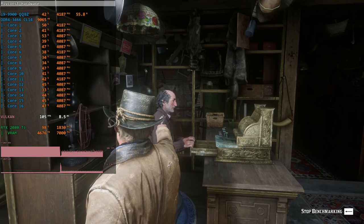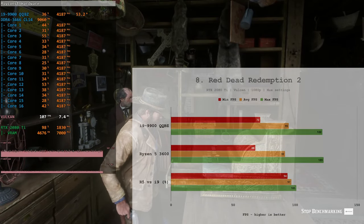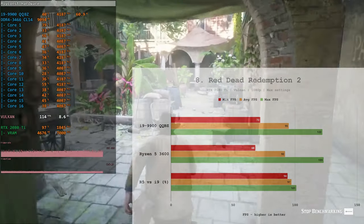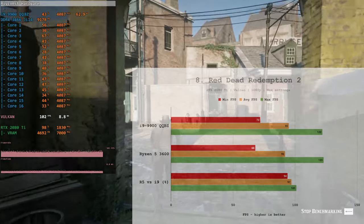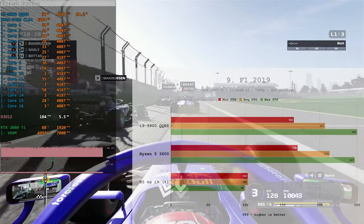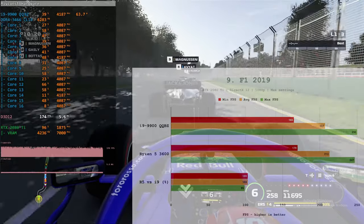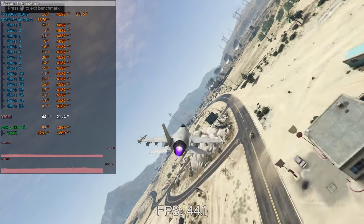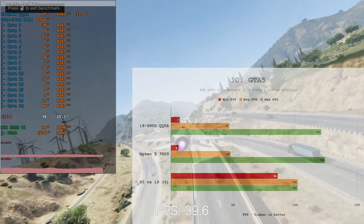In Red Dead Redemption 2 — also a very intensive game that prefers Intel over AMD — the Ryzen 5 3600, despite its core count disadvantage, trails the Core i9-9900 QQBZ only insignificantly: minimum FPS is just 6% worse, average FPS is just 3% worse, and maximum FPS is actually 1% better. Overall the difference is almost indistinguishable. In F1 2019, there's no meaningful difference either — Ryzen 5 3600 was slightly faster in minimum and average FPS, while Core i9 rendered slightly more maximum frames. In GTA 5, even though it's an older game that favors Intel, performance is almost identical, with Ryzen 5 3600 even managing to render one extra frame.